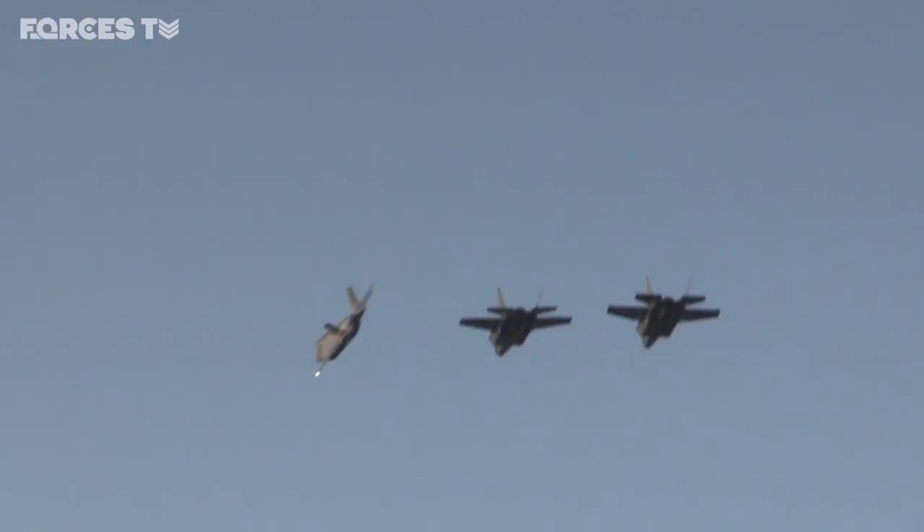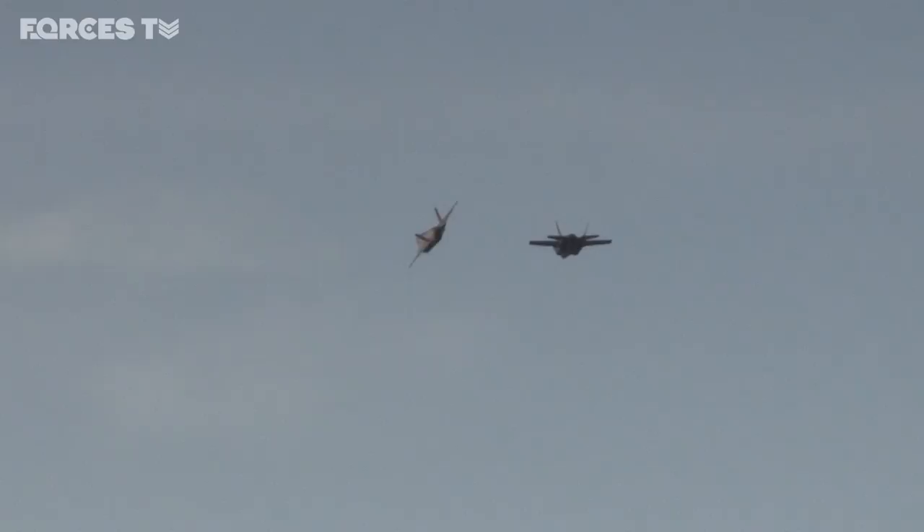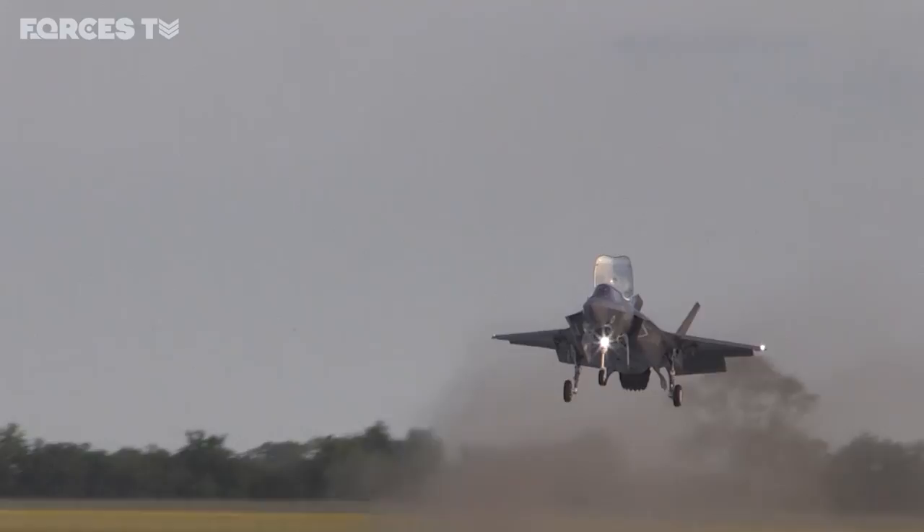It's not clear what this chapter will hold, but the jets' arrival marks a new era for Britain's air power. After years in the planning, RAF Marham is now home of the Lightning Force.